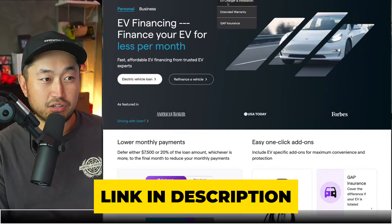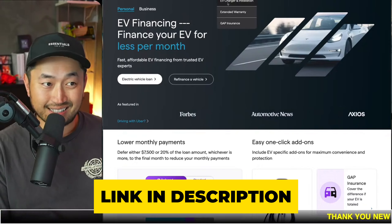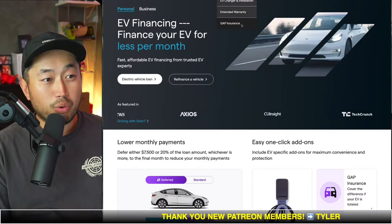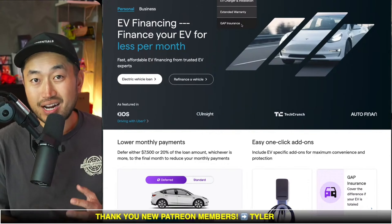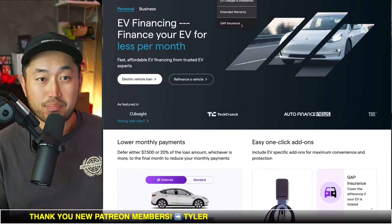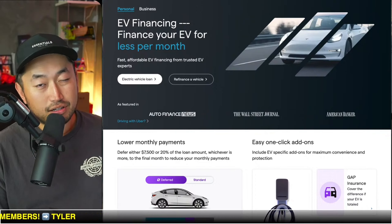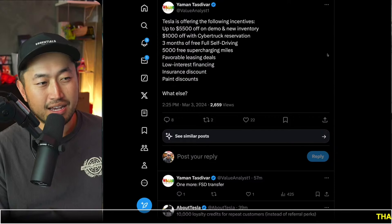On top of that, you could finance your EV charger plus installation, extended warranty if you're looking to get that with a used Tesla, and — what I would say is most important — gap insurance when buying a Tesla, because Tesla could drop the price and lower the value of the vehicle, so you never want to be in a weird situation like that.